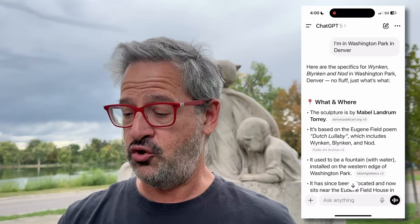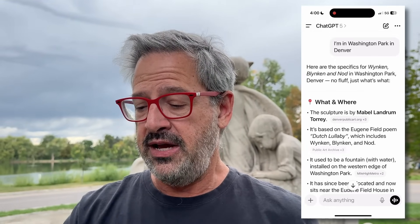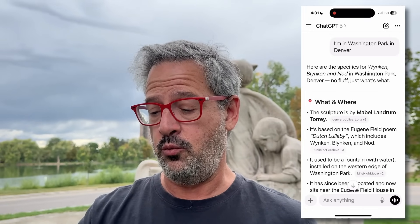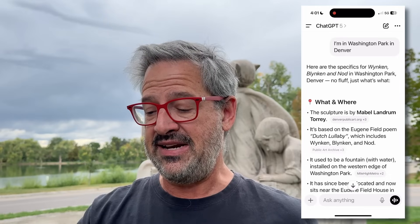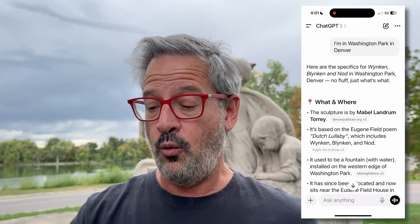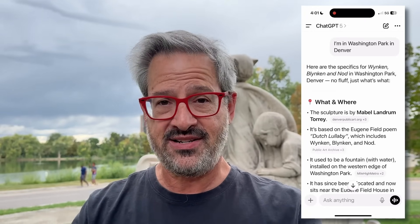This used to be a fountain with water installed on the western edge of Washington Park. It's been relocated and now sits near the Eugene Field House in Wash Park, commissioned in 1918 and renovated in 1993. If we want to know what damage or restorations it's had over time, AI is ready to tell us.